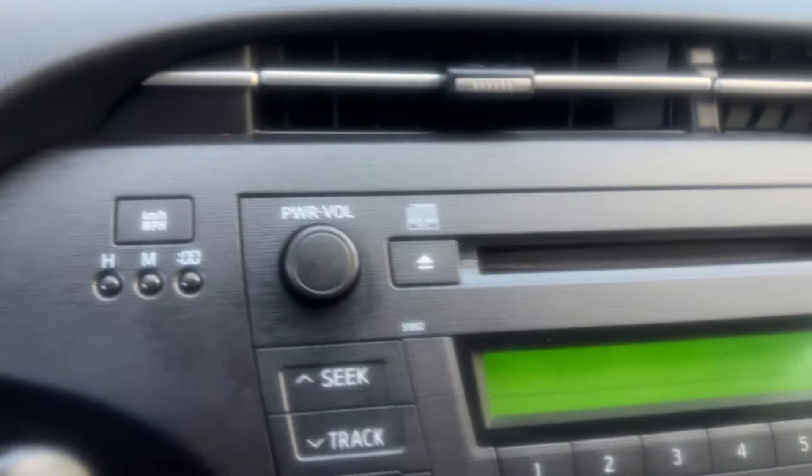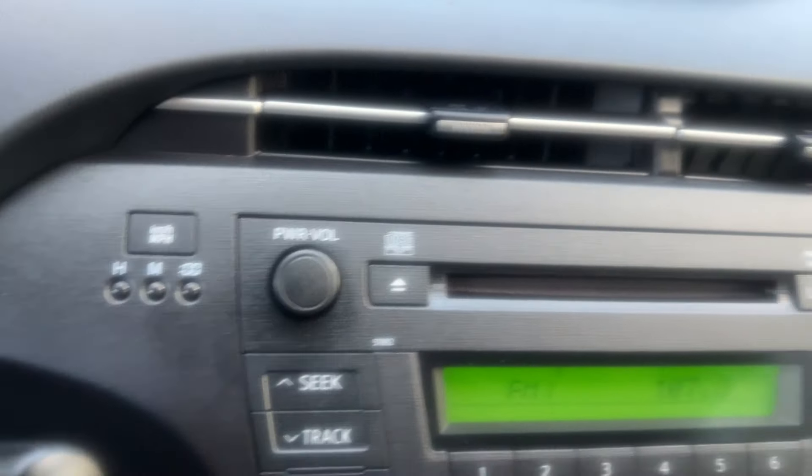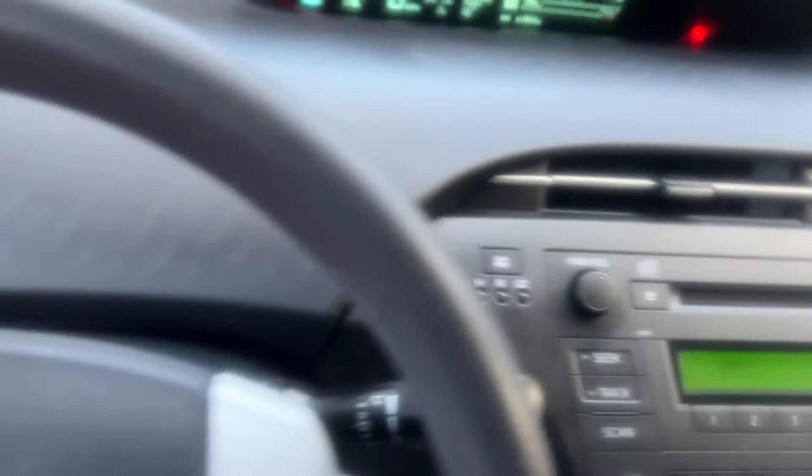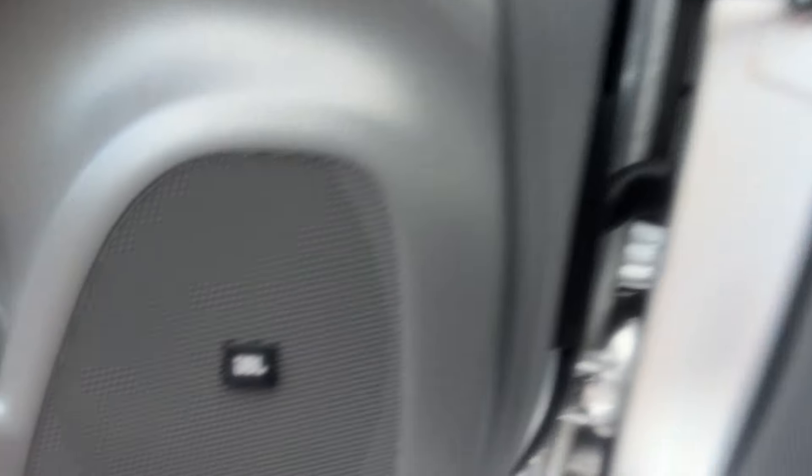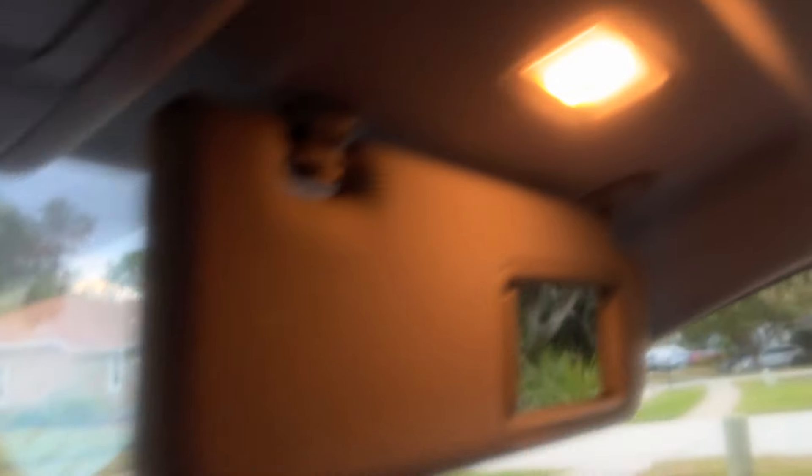The stereo works fantastic. You're going to get a CD changer as well. You've got controls on your steering wheel, Bluetooth all set up and ready to go, and your JBL stereo system. It has side airbags. This thing even has vanity mirrors in your Package 3. Really, really nice.